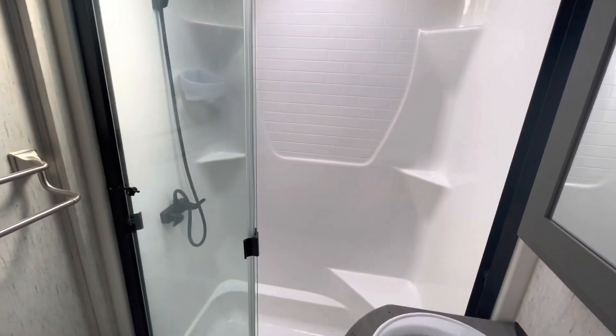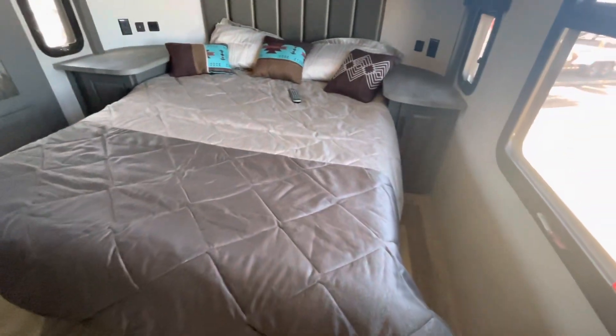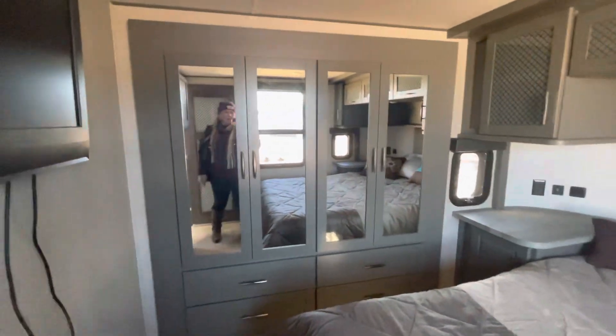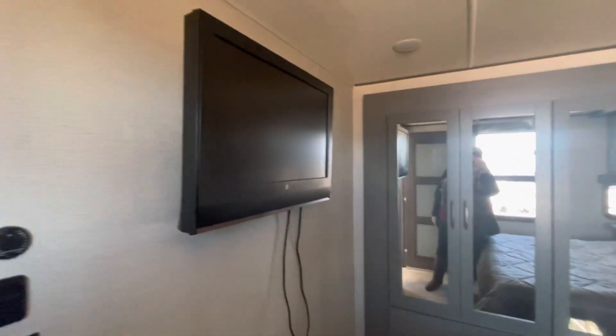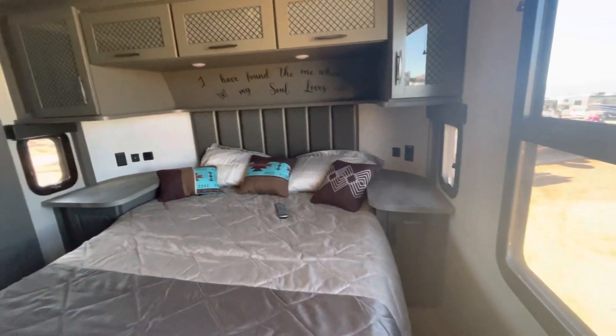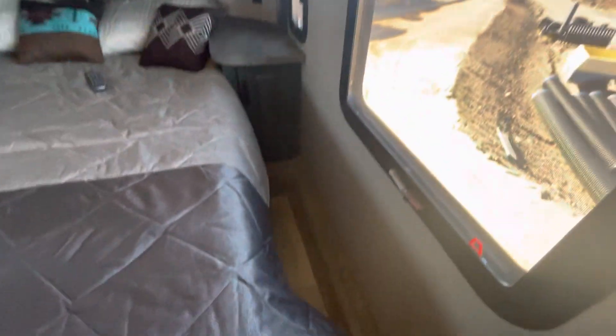This is your bathroom — almost identical to the other one, with a big shower. This is a queen bed in here and you have a built-in dresser back here. You also have a TV in here as well and an air conditioner built in. Nice big sides there next to the bed, and no step-ups on the side or anything like that.